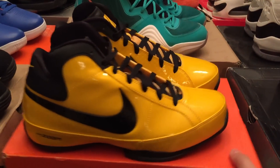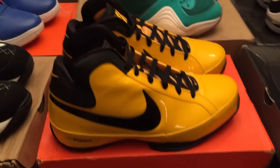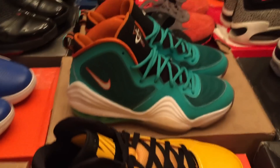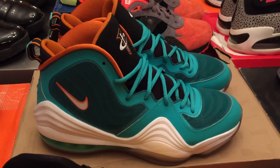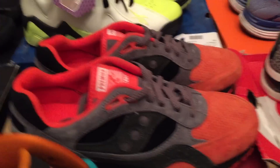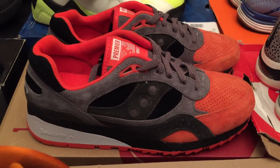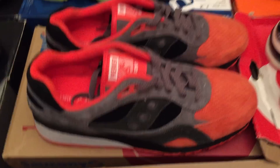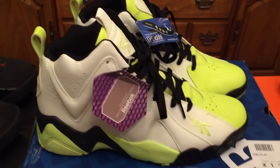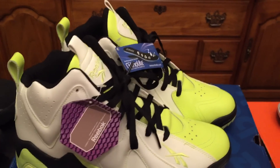Here — I actually forget the name on these — Nike Zoom Hustles, asking $50 shipped. 725 Dolphins, $100 shipped. Ciccone and Premiere Collab — I think they're called Life on Mars — asking $180 shipped. And then the Reebok Acid Rains, I believe, asking $70 shipped on those.